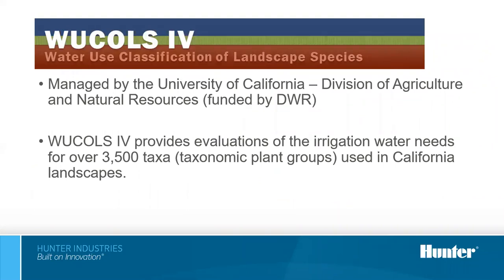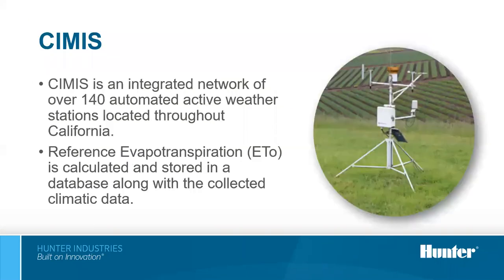Plant factors cited in MWELO were derived from WUCLS — the water use classification of landscape species — managed by the University of California and funded by the California Department of Water Resources. WUCLS provides an evaluation of water needs for plant material used in California, with reference to over 3,500 plants. To determine plant requirements, we first need to know the reference ETO, and MWELO references CIMIS — the California Irrigation Management Information System — which has over 140 accurate weather stations throughout California. Data is stored for historical use and daily use, so you can see current daily ET values on their website.